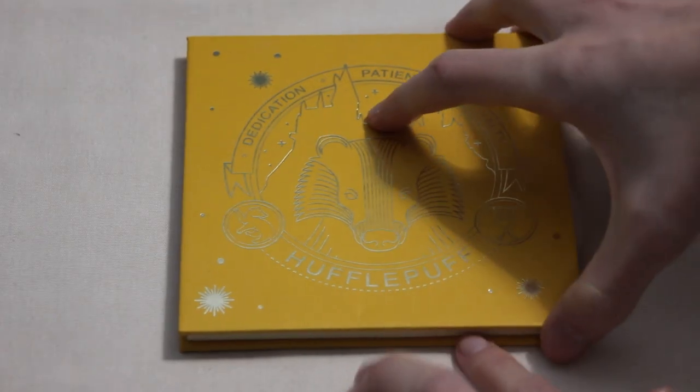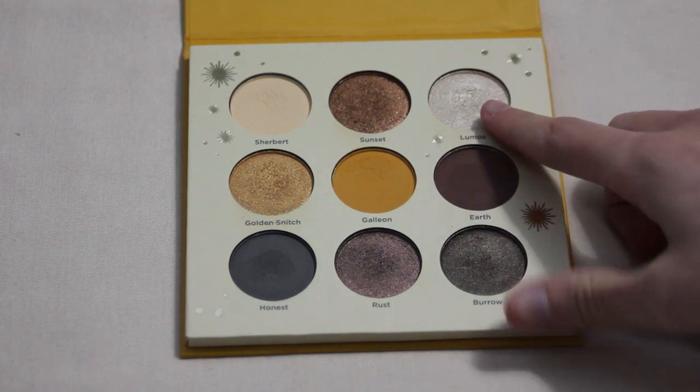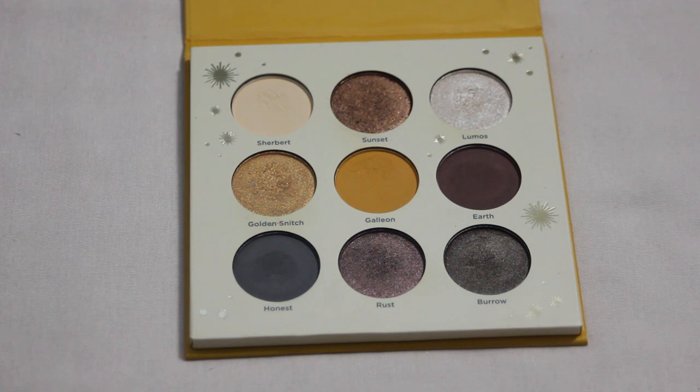Next is the Ulta Hufflepuff palette — same as the last one, no pans yet, but I would like to hit pan in Lumos. It's a really pretty inner corner highlight shade, and those tend to be the easiest to hit pan on since I'm using a small brush focused on one area. I know some people question why I target one area, but it happens naturally and I like showing progress while still having the rest of the shadow to work through afterwards.